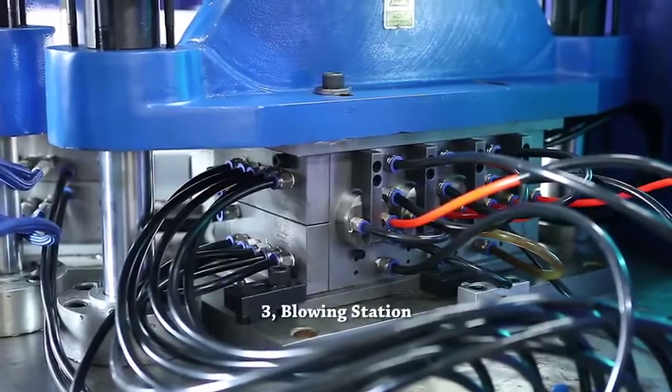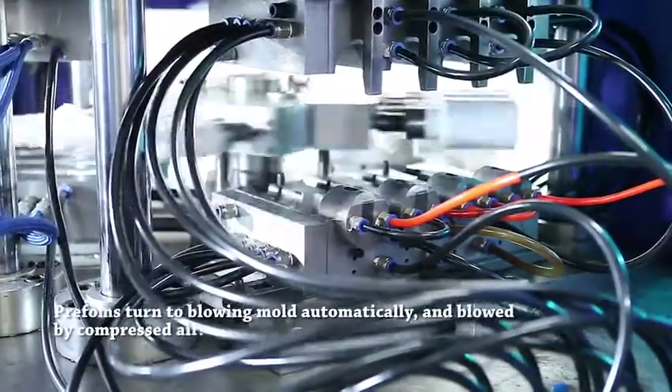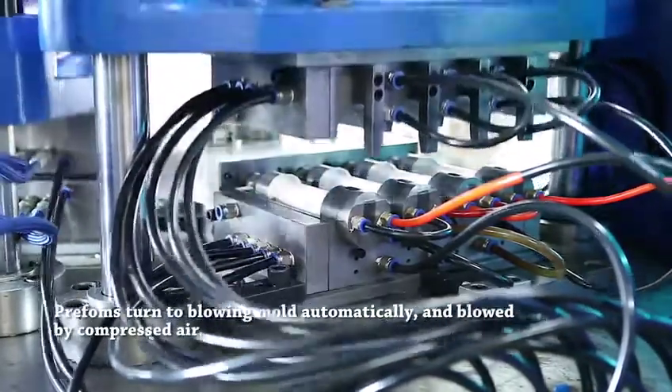Blowing Station: Preforms turn to blowing mode automatically and are blown by compressed air.